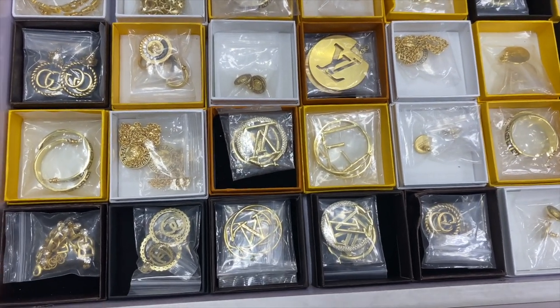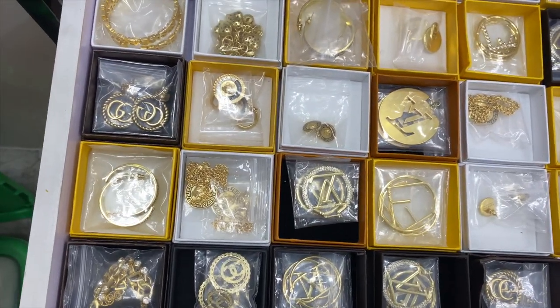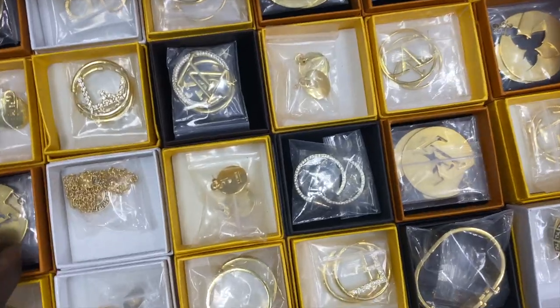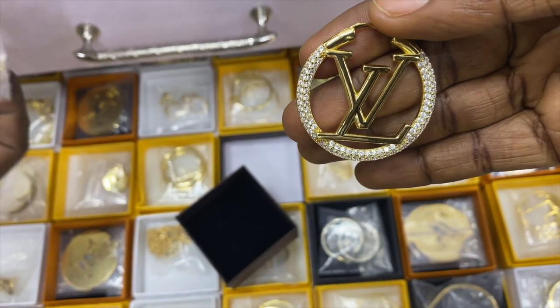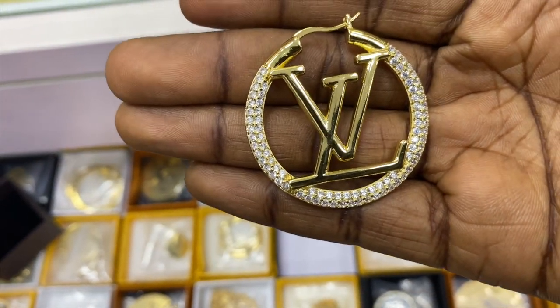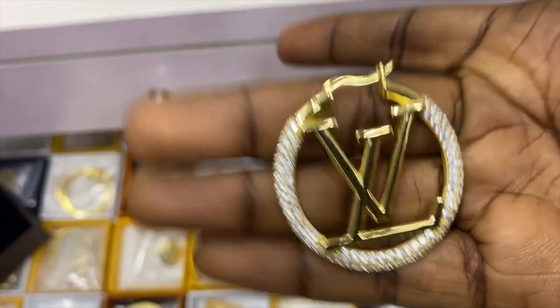These are original earrings and bangles. This is the LB — the original LB. How much is this one? 27,000 naira. This one is 7,000 naira — original LB.